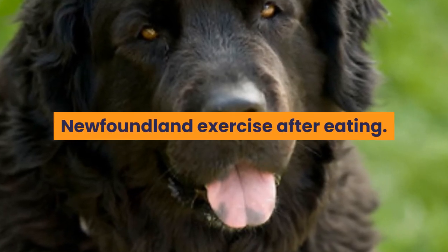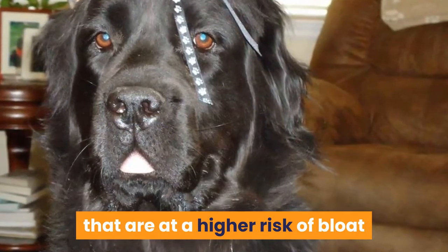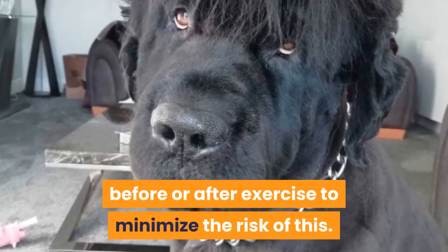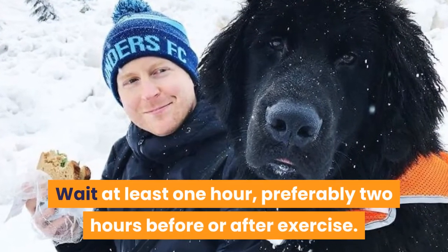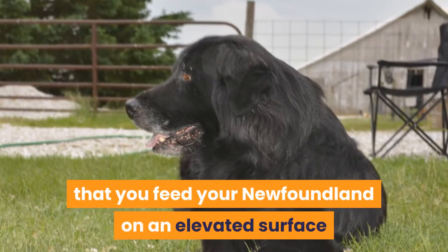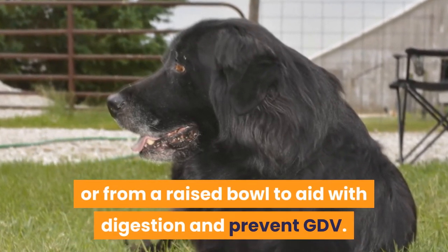Newfoundland exercise after eating: Newfoundlands are one of the dog breeds at a higher risk of bloat or GDV. Do not feed your Newfie straight before or after exercise to minimize the risk of this. Wait at least one hour, preferably two hours, before or after exercise. It is also recommended that you feed your Newfoundland on an elevated surface or from a raised bowl to aid with digestion and prevent GDV.